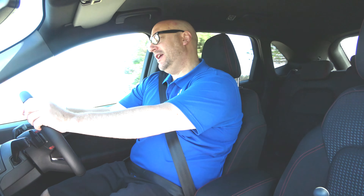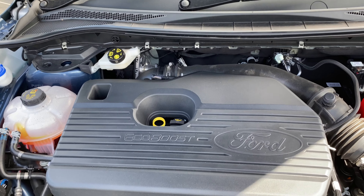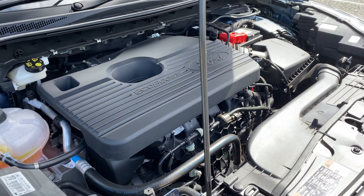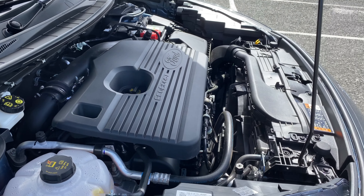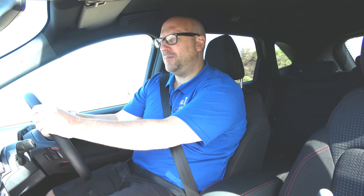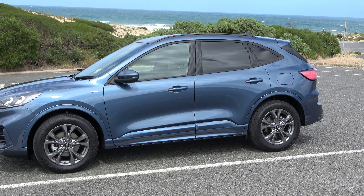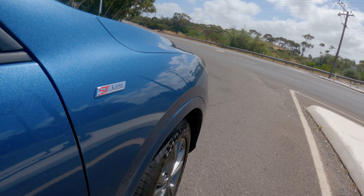So this is the 2.0-litre EcoBoost turbo engine. It's got 183 kilowatts and an 8-speed gearbox. It gets about 8.6 litres per 100 combined in fuel economy. A couple of independent tests said it's worse than that at 9.4, and one said it was at 7.3. I'm driving the front-wheel drive ST-Line version.